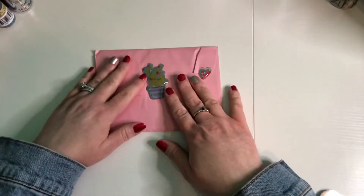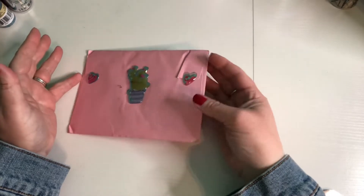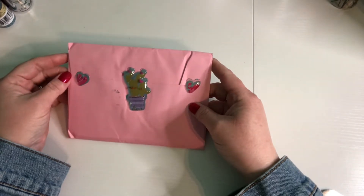Hi, welcome to my channel From Cheap to Chic. My name is Sharon. If you're already a subscriber, I appreciate you coming back to watch this video. If you are not yet a subscriber, I hope you'll enjoy this video enough to subscribe to my channel.